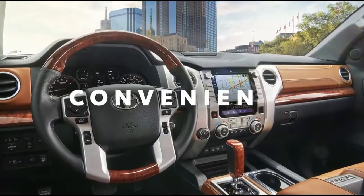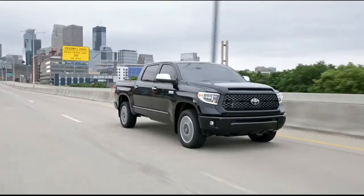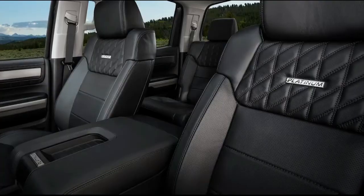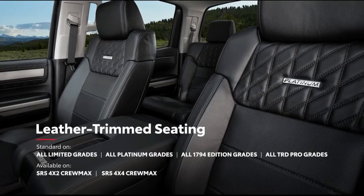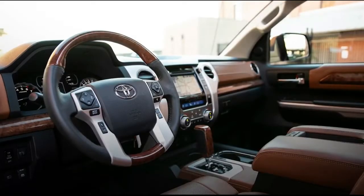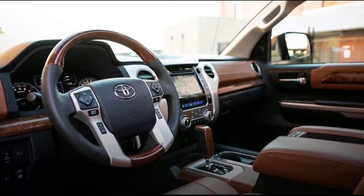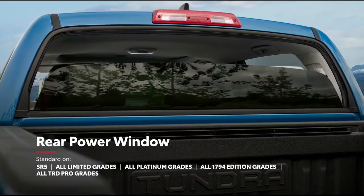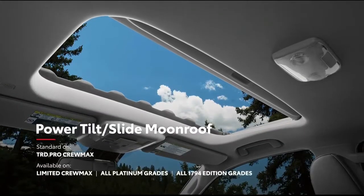Inside Tundra, there's an optimal blend of functionality and comfort that gives the driver and crew plenty of room to stretch out. With premium materials throughout the cabin, this rugged interior has a solid, upscale feel. And it's not just comfort either — Tundra is loaded with convenience features, including an available rear power window and power moonroof to see the big open sky.